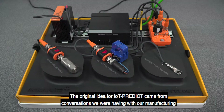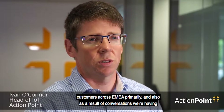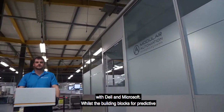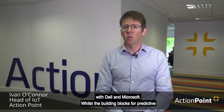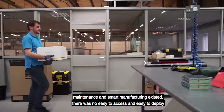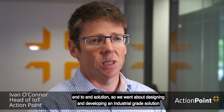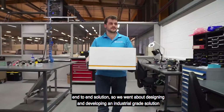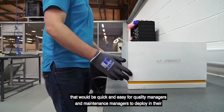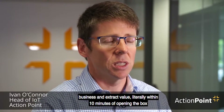The original idea for IoT Predict came from conversations we were having with our manufacturing customers across EMEA primarily, and also as a result of conversations with Dell and Microsoft. Whilst the building blocks for predictive maintenance and smart manufacturing existed, there was no easy-to-access, easy-to-deploy end-to-end solution. So we went about designing and developing an industrial-grade solution that would be quick and easy for quality managers and maintenance managers to deploy in their business and extract value literally within 10 minutes of opening the box.